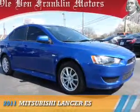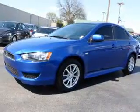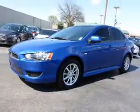Presenting the 2011 Mitsubishi Lancer. It's powered by front-wheel drive, a 2-liter, 4-cylinder engine, and a continuously variable transmission.